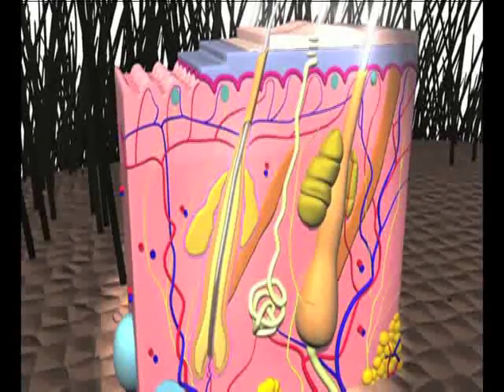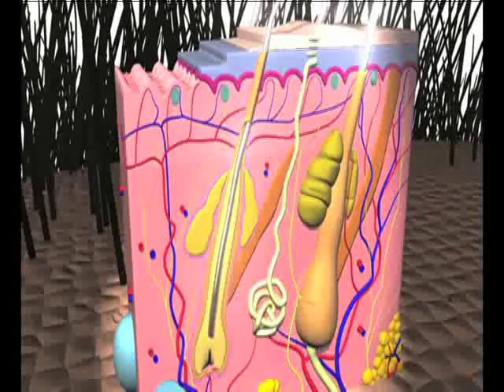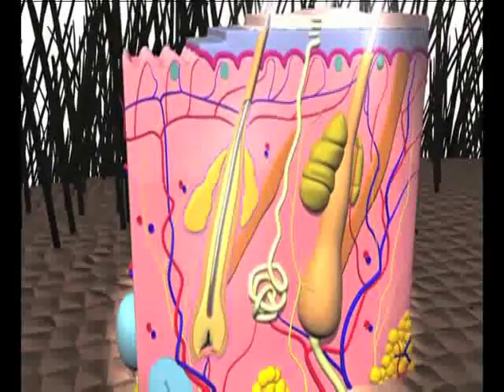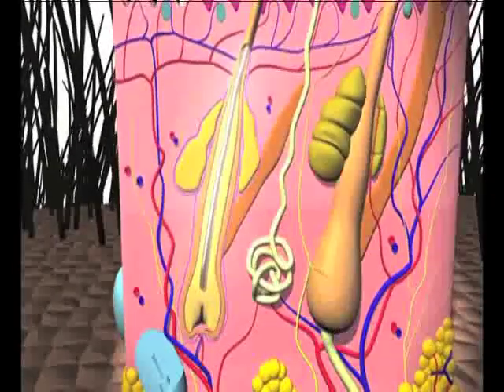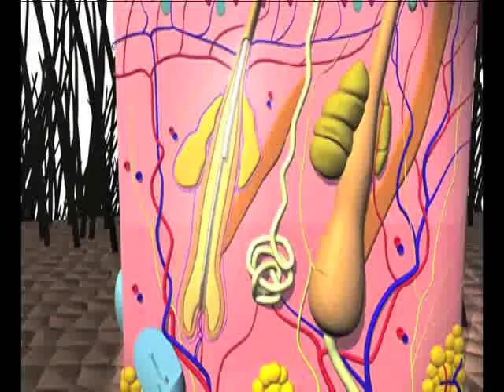As the hair extends into the root during the catagen phase, the follicle retracts and the hair stops growing. This phase typically lasts two to three weeks. The telogen phase is an inactive period of approximately three months where the follicle rests. Within this stage, it's common for a normal scalp to shed 100 to 150 hairs daily.